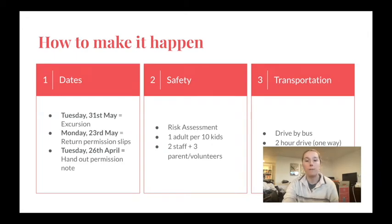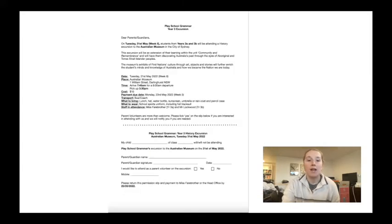The excursion will take place in Week 6 on Tuesday the 31st of May. Permission slips will need to be returned to myself or the office by Week 5, Monday 23rd of May, and the permission slip will be handed out to students and parents in the first week of term to gauge parent volunteer interest. As I'm aware, there is no current charge for entry into the Australian Museum; however, that may change, so I've drafted a permission slip that includes a $10 payment to cover the cost of entry.